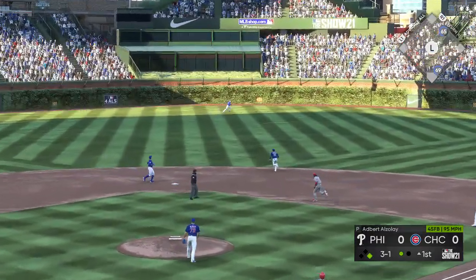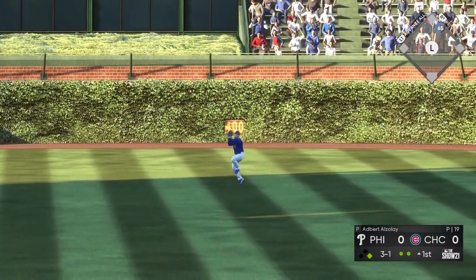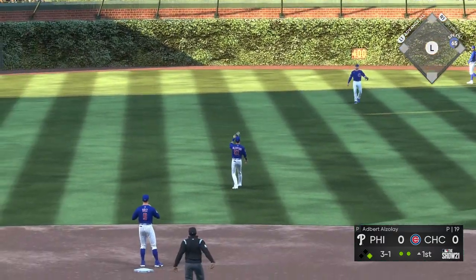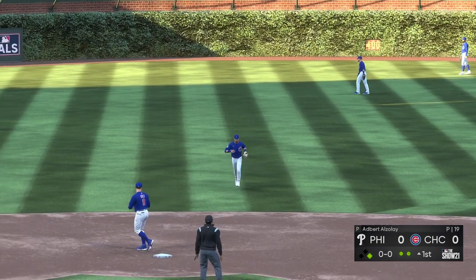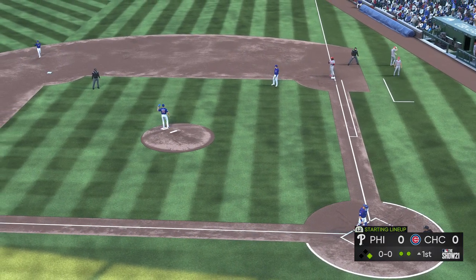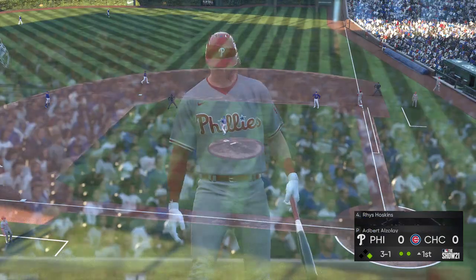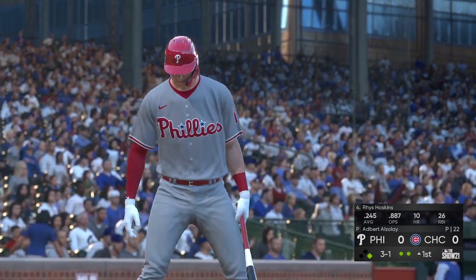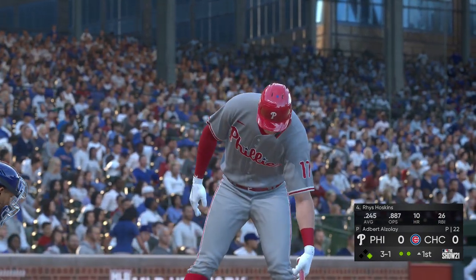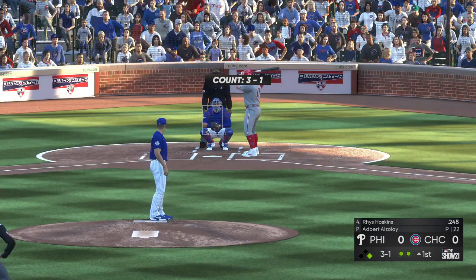High fly ball out to straightaway center. He's there to put it away and the runner will be forced to retreat back to first. That'll bring in Reese Hoskins — two down with a runner at first, and a perennial MVP candidate for years to come.